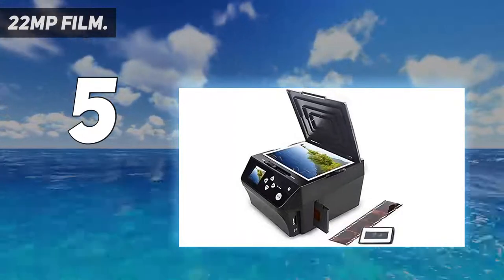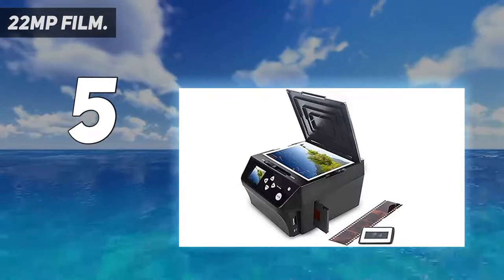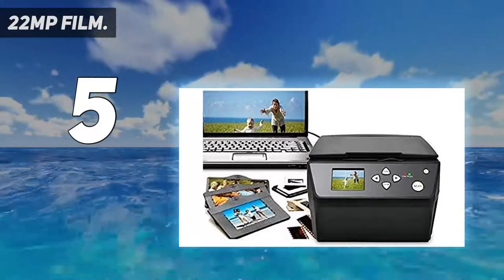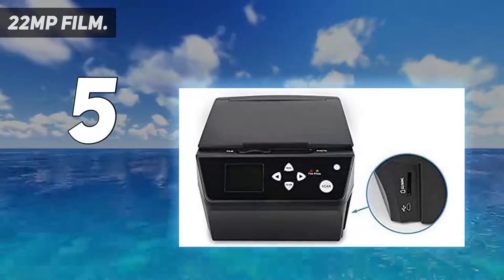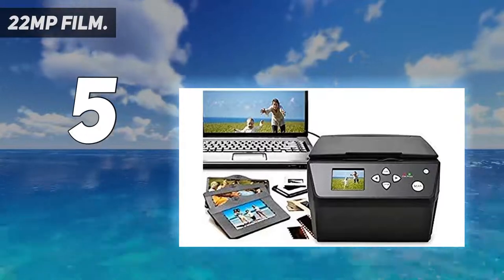Ideal for safeguarding images from weddings, holidays, and treasured family moments. Provides super sharp high-resolution images and includes OCR software to organize your name cards. Each negative or slide takes under a second to scan and download into a digital file to print, copy to CD, or store.